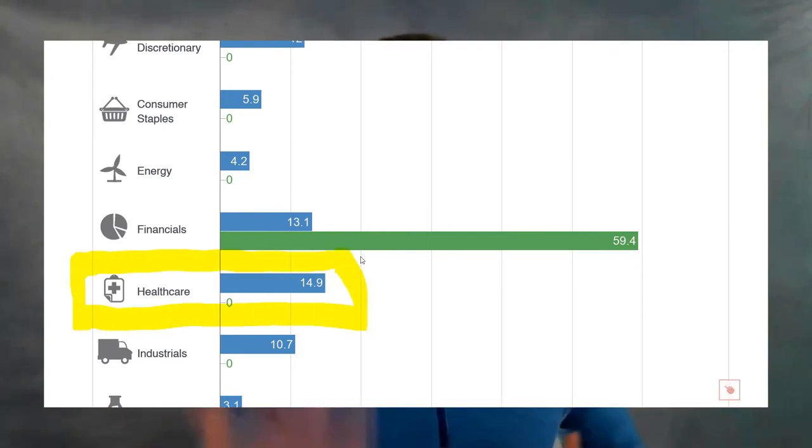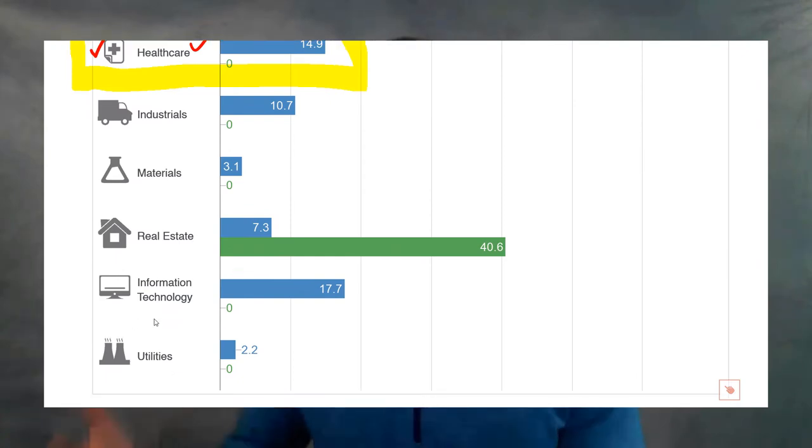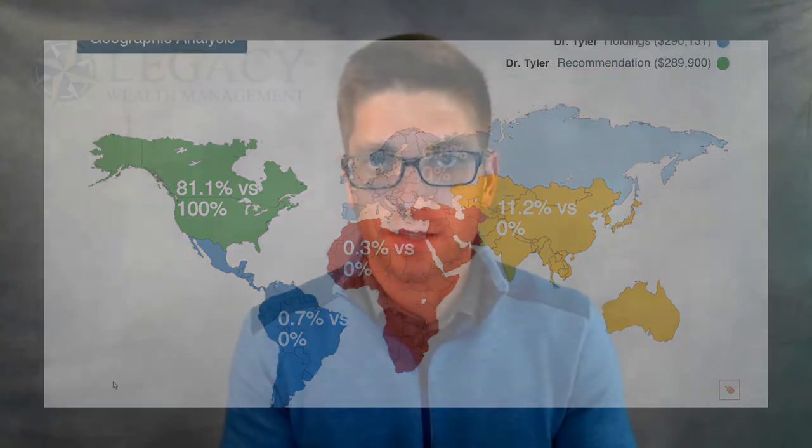I see it happen time and time again with different doctors. We want to provide you a report that shows you where your money is going and also provide you recommendations to help you invest in a way that is aligned with your value system.